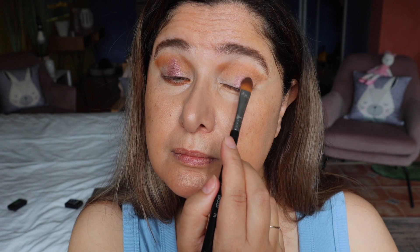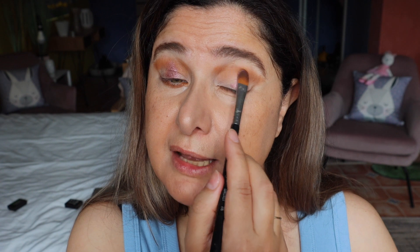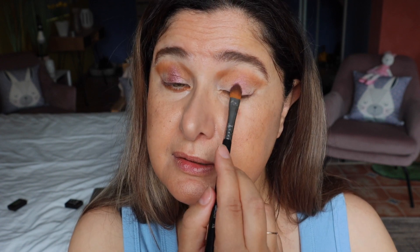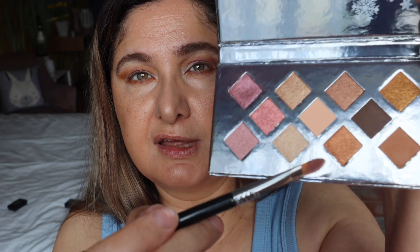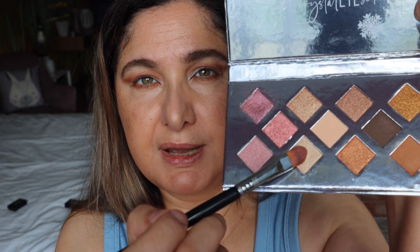This is a satin shade and I am building it up. Now remember, we did powder so it will be a little bit harder for this shadow to apply compared to unpowdered, but it's still applying pretty well. Now with the other side of the brush I'm dipping into this shade here, which is a golden champagne shade, putting that in the inner corner of the eye. This shade is beautiful — absolutely beautiful.